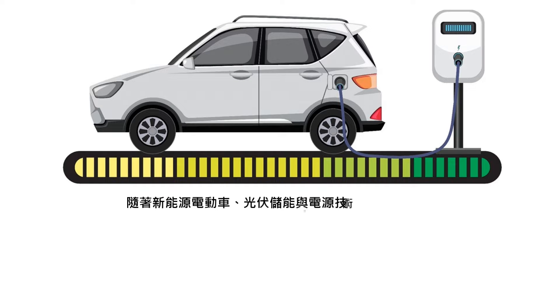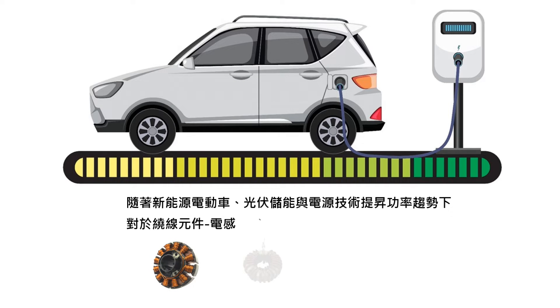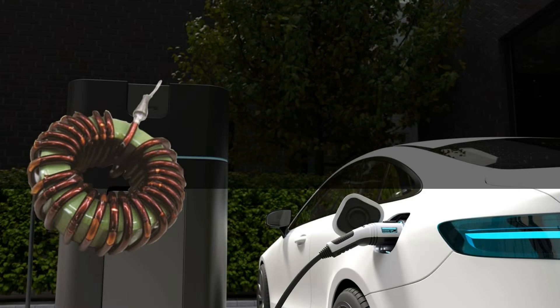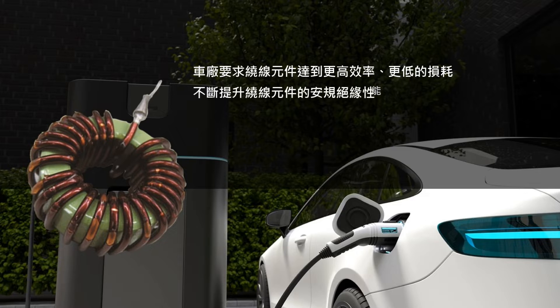With the growing influence of the new energy vehicle, photovoltaic energy storage, and power drive industries, the quality requirements for winding components such as transformers, inductors, and motors have become more stringent. The automotive industry demands higher efficiency and lower losses from winding components, continuously improving their safety insulation performance to meet the requirements of EV energy storage.